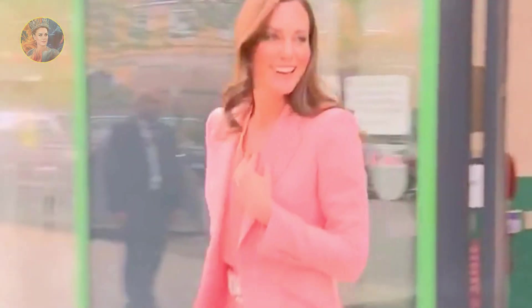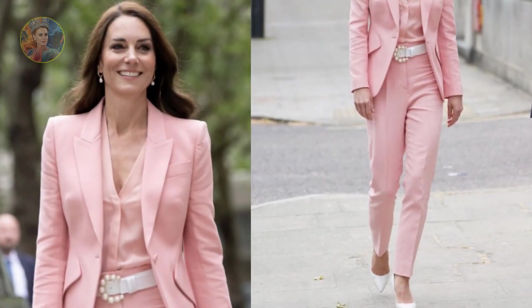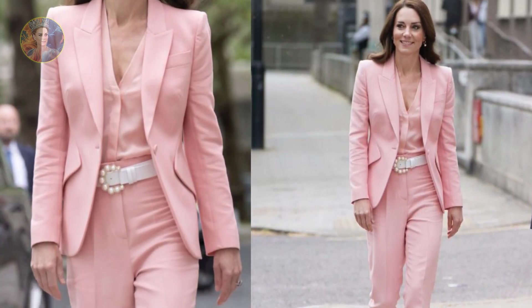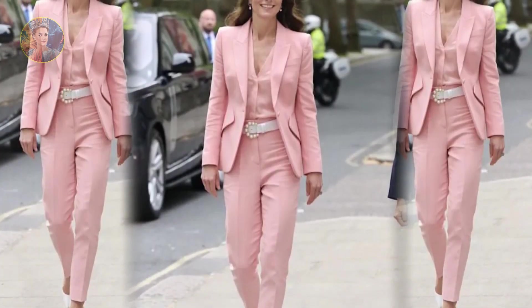Princess Kate is renowned for her signature elegant style and for her dedication to championing British brands. Whenever the Princess of Wales steps into the spotlight, her unrivaled sense of style never fails to captivate us with her effortless dressing. Today was no different as the Royal once again championed homegrown design during her visit to the Foundling Museum, to continue her patronage of the foundation which highlights the importance of relationships in early childhood.